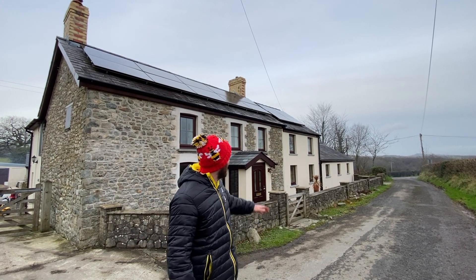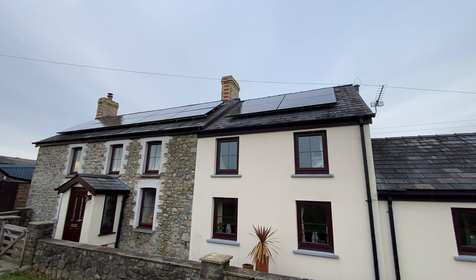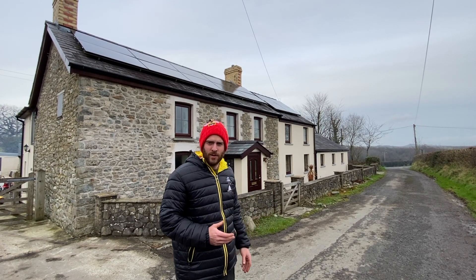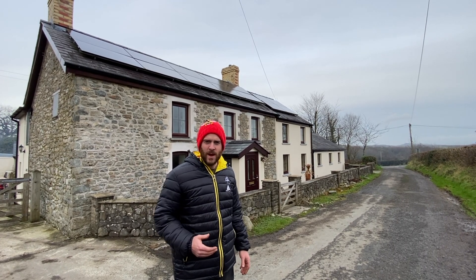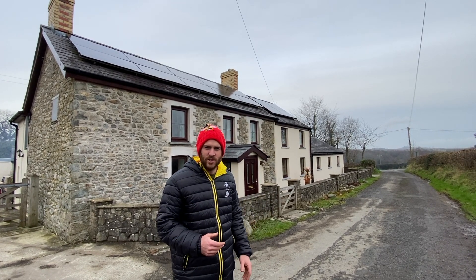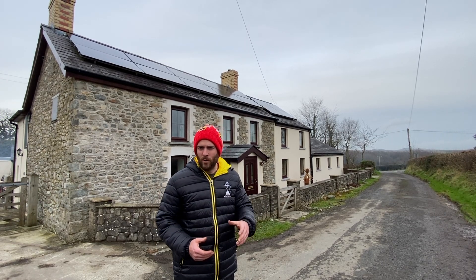Starting off, we've got solar panels on the roof. Having the solar panels on the farm here has roughly saved us about half our electricity bill — so it's 50% off. It's well worth having the solar panels here on the farm. We've got a honey business and we process a lot of honey, beeswax, etc., so we're using electricity in the day. We haven't got a battery system because we're actually using the electricity up in the day. If you weren't working from the farm or working from home, solar panels may not be the best option for you.